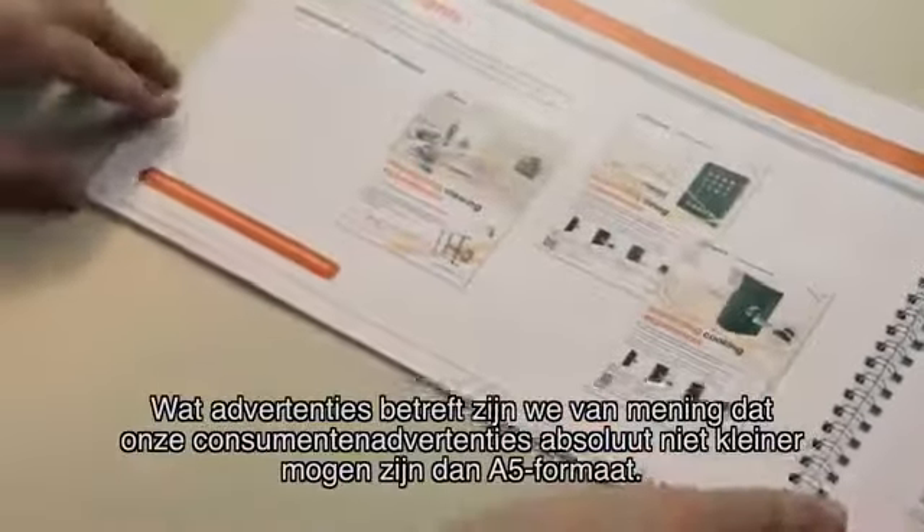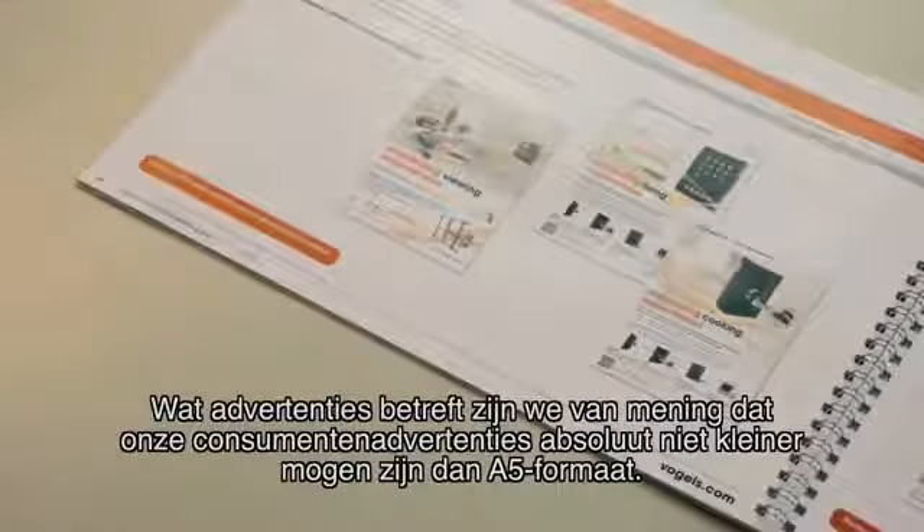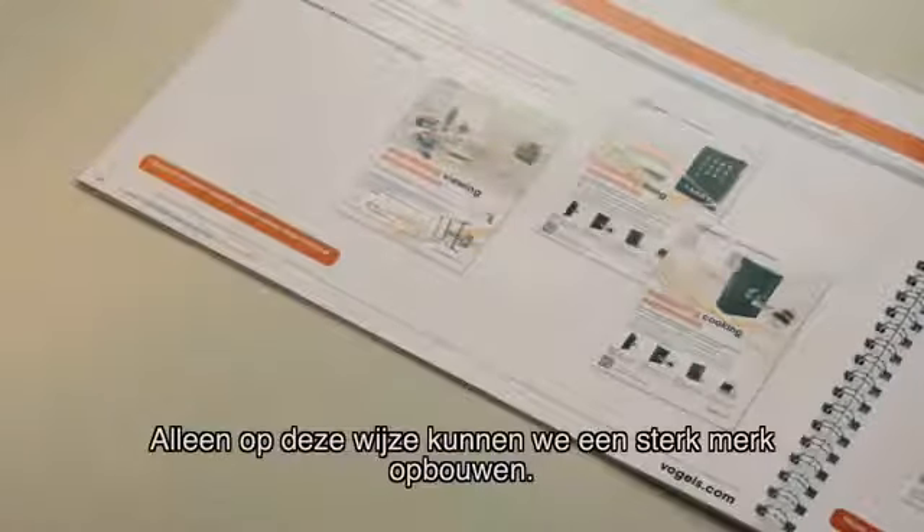Regarding the use of advertisements, we strongly believe that our consumer adverts cannot be used any smaller than A5 size. Only in this way we believe we build a strong brand.